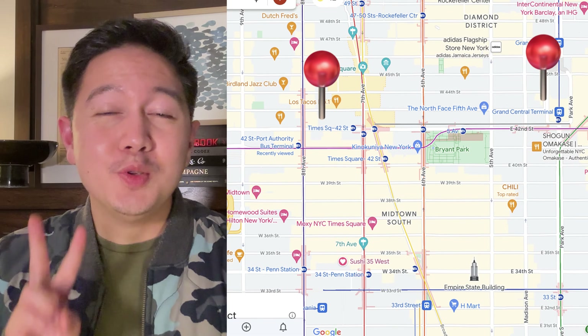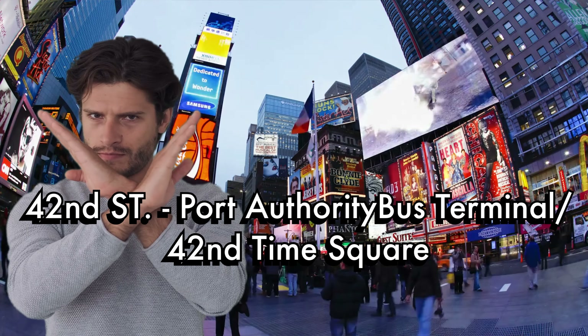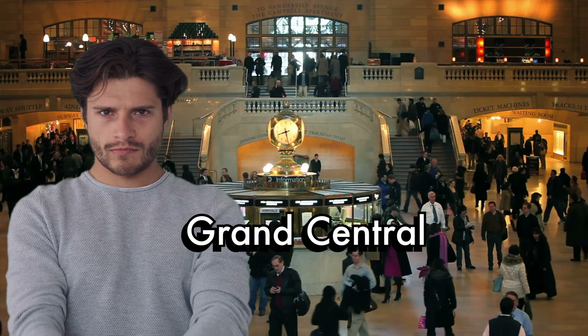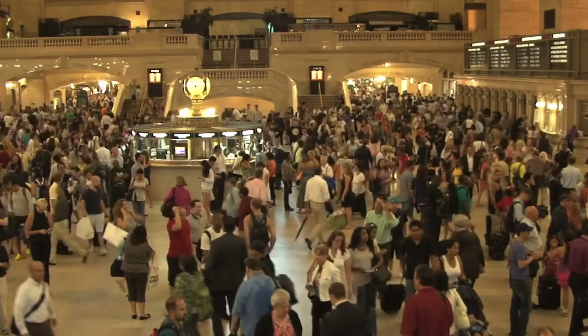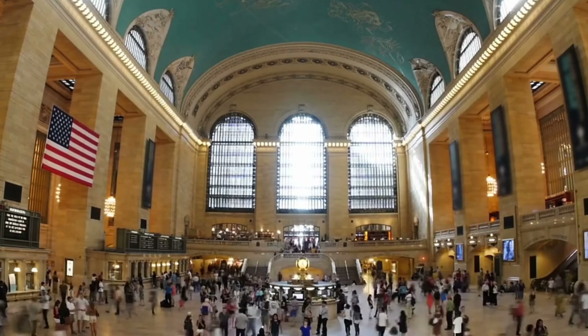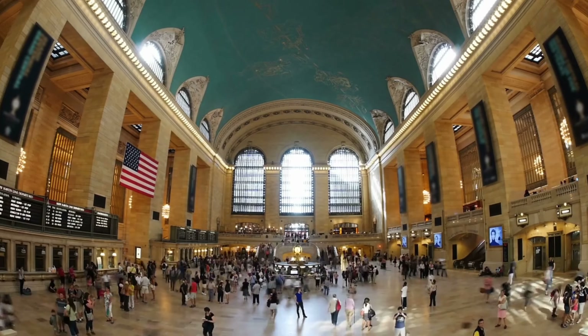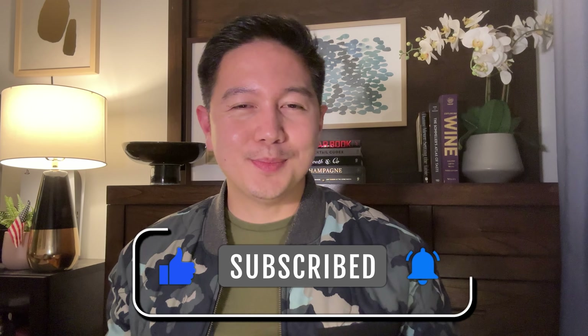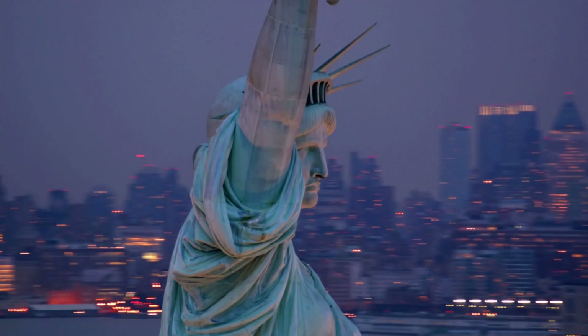The most important advice of all: if you can help it, try to avoid train transfers at these two stations — 42nd Street Times Square and Grand Central — because these stations are huge, busy, and boiling hot. During summer or cold weather, it's still hot in those areas. They're huge and busy, so you don't want to end up there unless you have no choice.